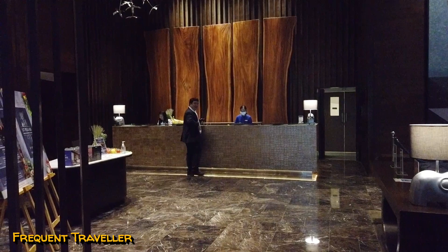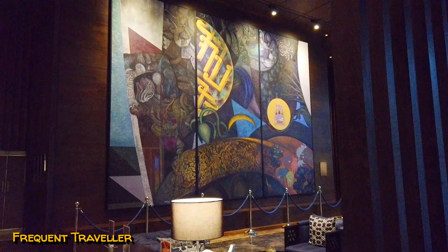Welcome to 137 Pillars Suites and Residence in Bangkok, Thailand. As you enter the hotel, the first thing you'll notice is this extraordinary painting which dominates the lobby.